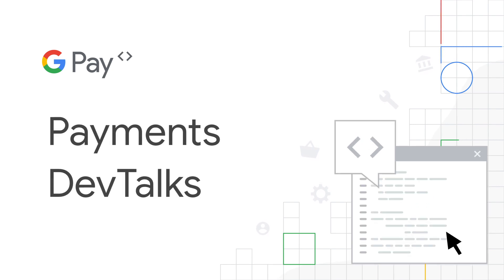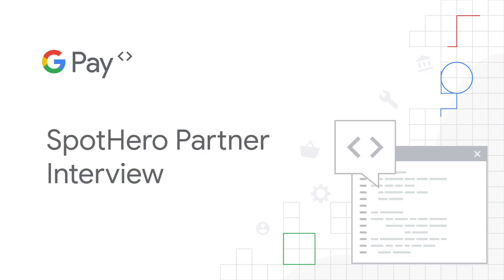Hello, and welcome to our very first chat about payments, specially baked for developers. My name is Jose, and I'm a developer relations engineer at Google Pay. Today with us, we have Eric Brook, who is the Vice President of Engineering at Spot Hero. Hello, Eric, and thank you so much for joining us today. Thank you for having me today.